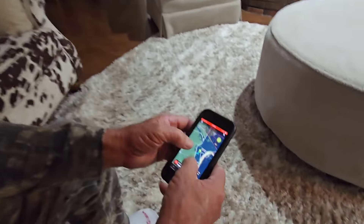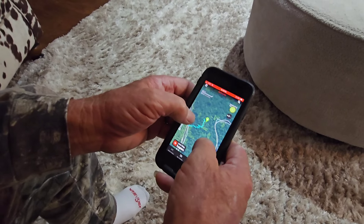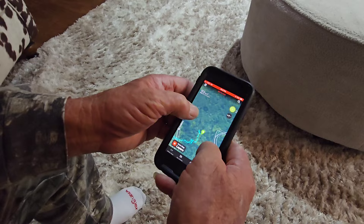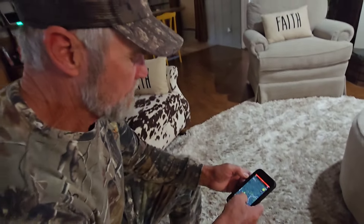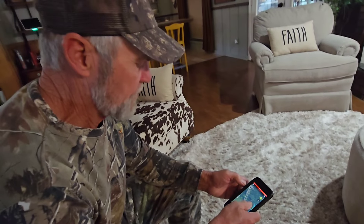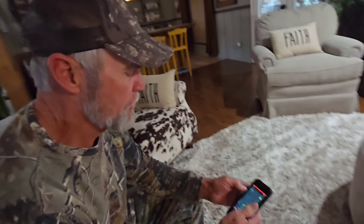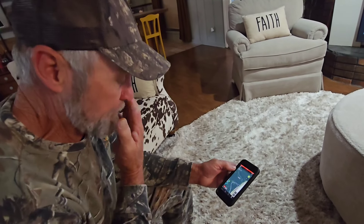He's got this little map, this app that he monitors everywhere he goes. He puts different color Xs on the places. He's very smart in the area - kind of like a trapper. That's where you scout and find food source and water source and go from there.